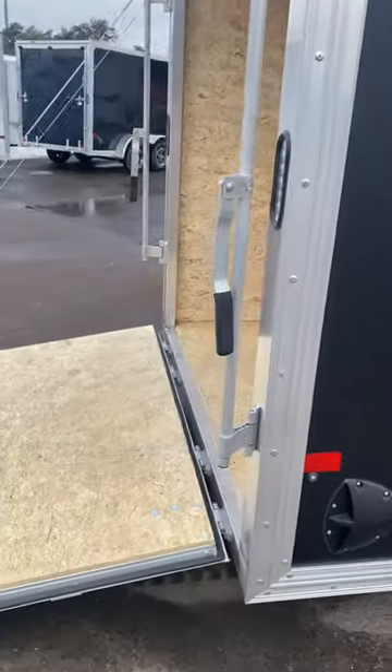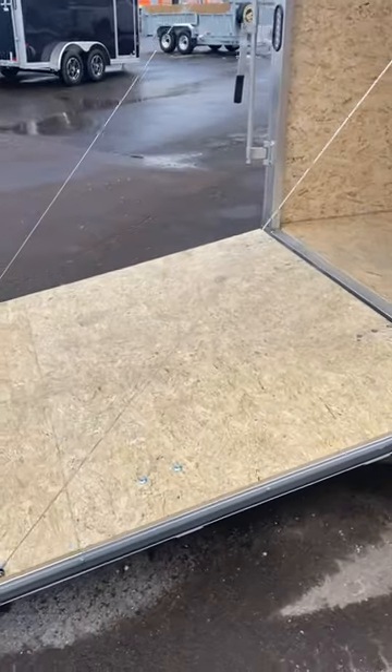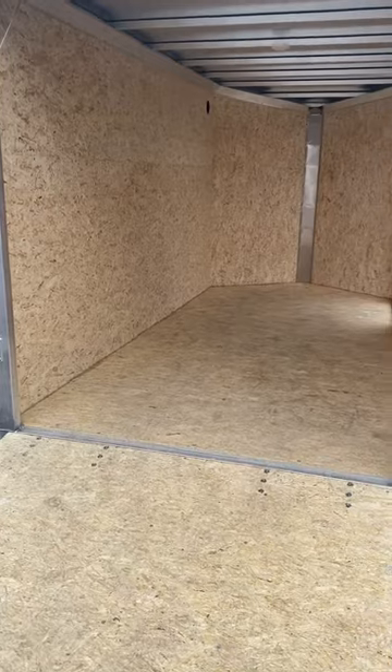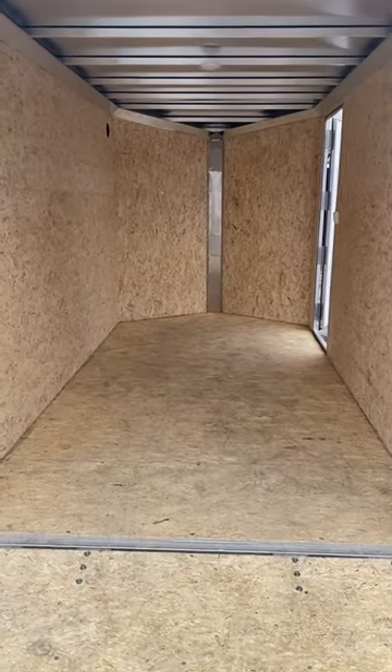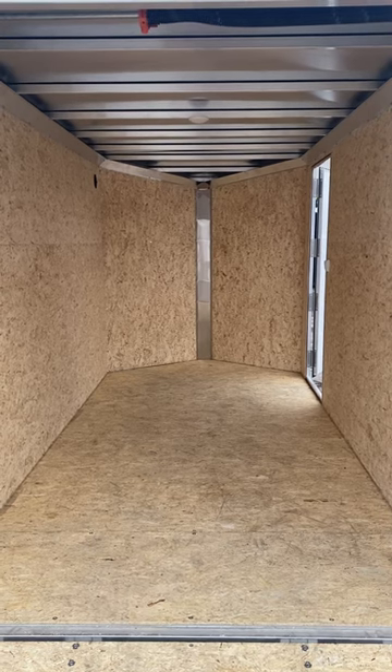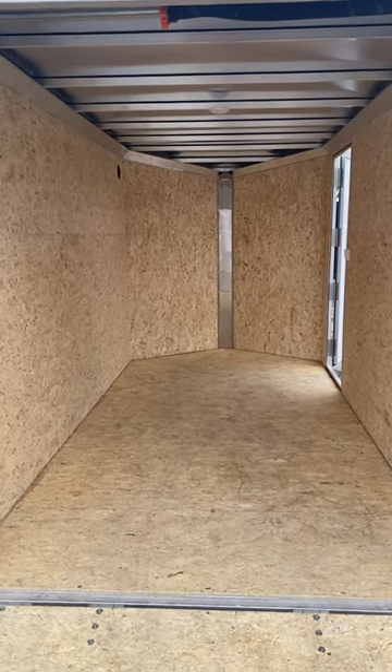This model has a rear ramp door with spring assist, aluminum locking bars, plus 3 inches of interior height — so a 76-inch interior height. Again, the perfect trailer for hauling your motorcycle, your ATV, or your snowmobile.